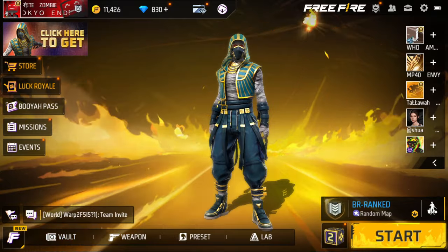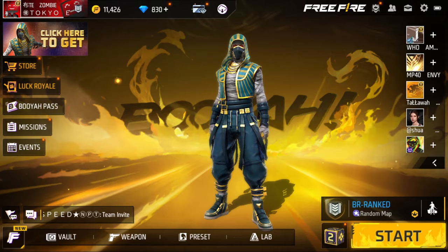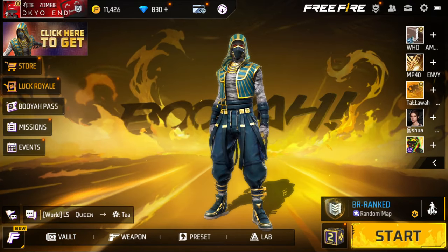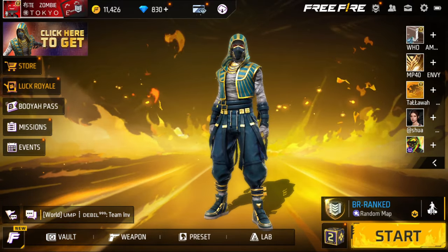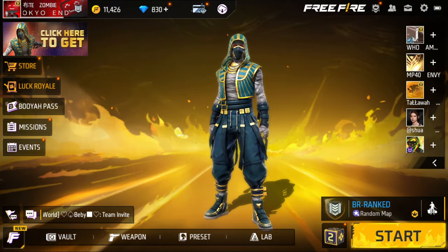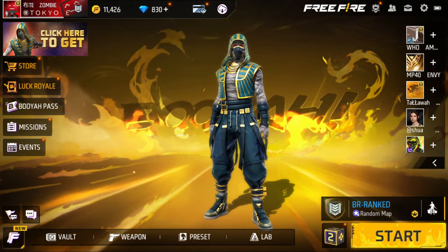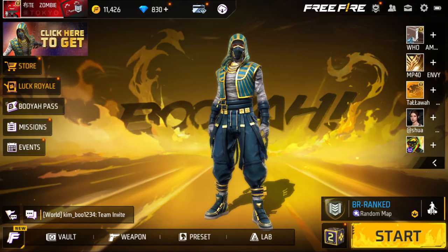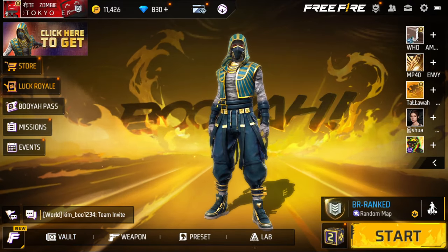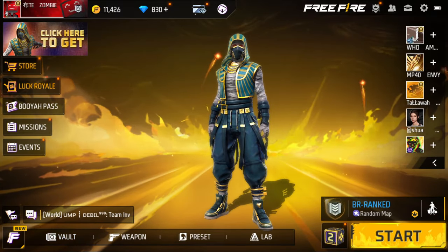As you guys know, if you guys follow Garena on Instagram, they uploaded a couple days ago when the collaboration was going to start, which is on the 26th of September. I also uploaded a video a couple of days ago about the fact that the Demon Slayer bundle for Tengen Uzui is going to be free — so you don't have to spend money to get it, as Garena is going to give it to us for free.